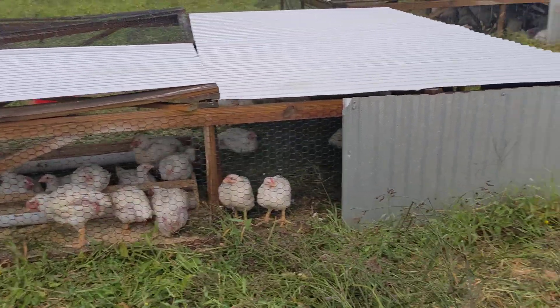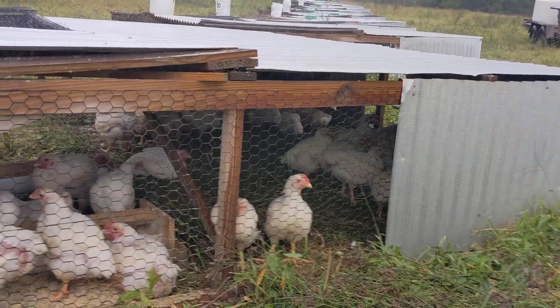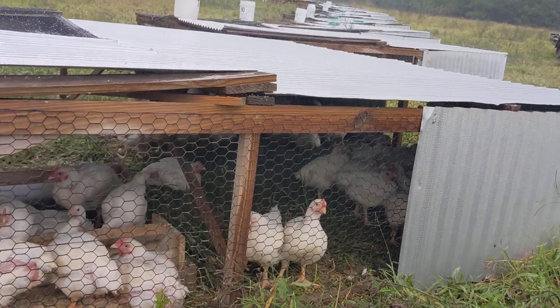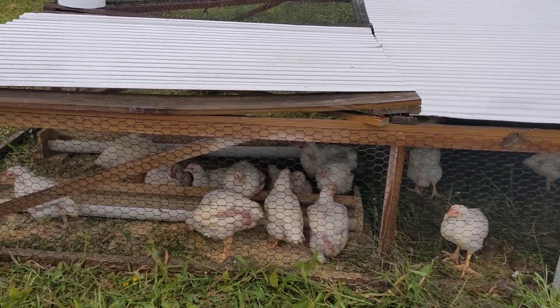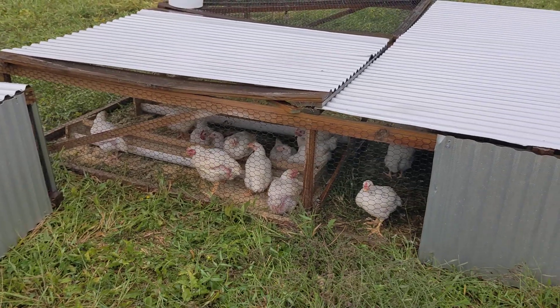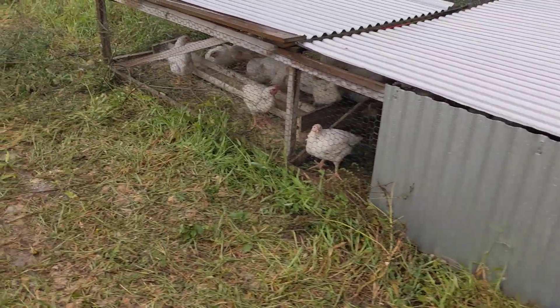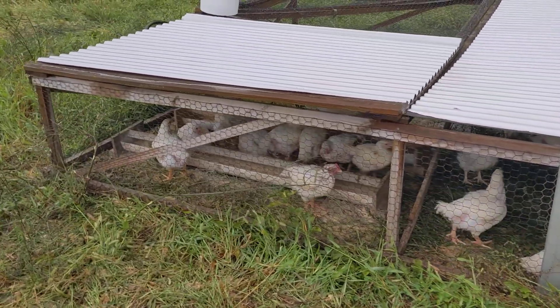They can get back in the back there if they want to, which a lot of them do, and keeps them pretty comfortable. So you can see they're dry. We've worked hard at making sure they got feed today, even though it's a little bit hard to do those chores in the rain.